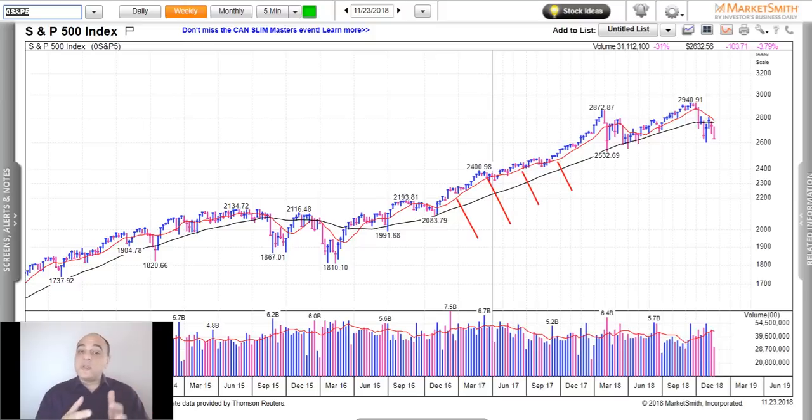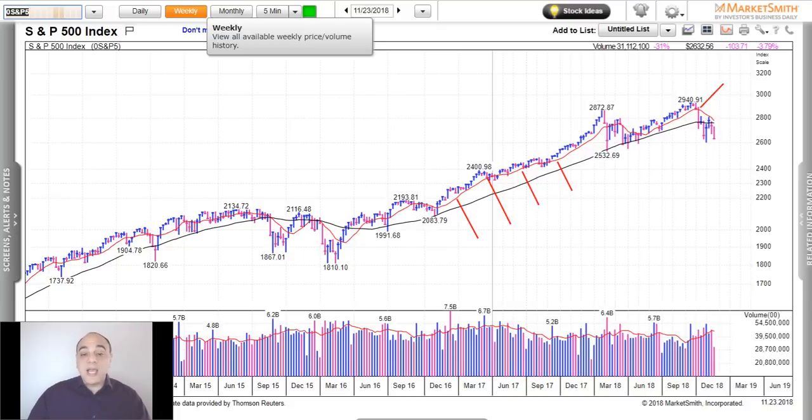Looking back at October 2018, we had a decisive break. When we're around the line it's sort of a yellow light — be on the lookout and start to get a little cautious. But when we have a decisive break below the 10-week moving average, based on my time frame, that tells me we are in a correction. Now I'm going to reset the lines.